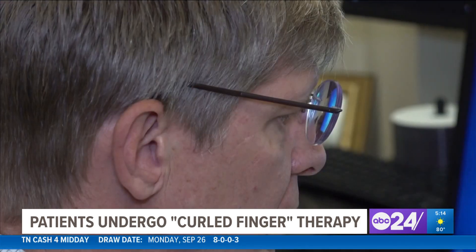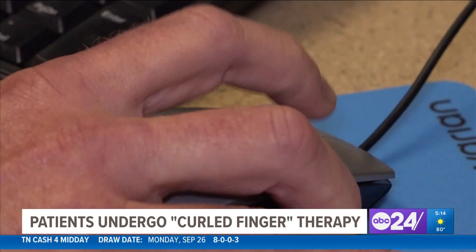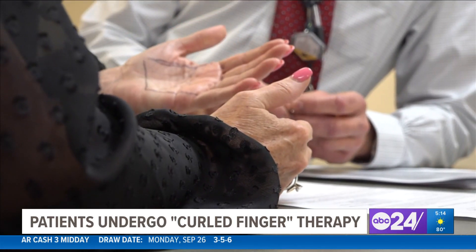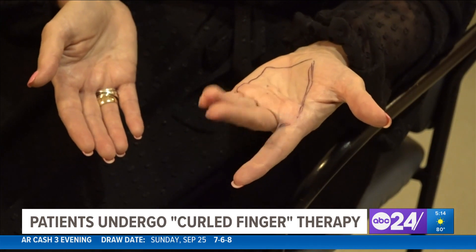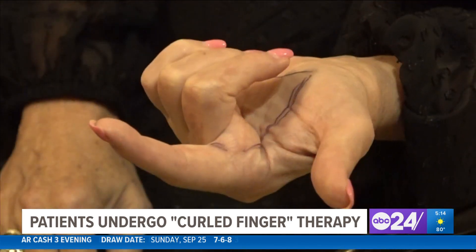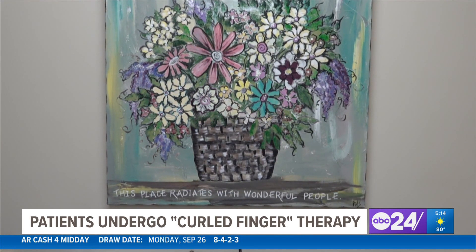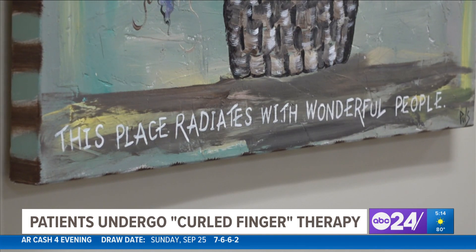Any radiation oncologist theoretically can treat a benign condition if they have the interest to do so. Currently, I'm the only doctor who's really interested in developing a comprehensive program where we could address Dupuytren's contracture in the early phases of the disease. My grandmother had this disease and her hand looked like that. I'm just very grateful to the team at St. Francis and Dr. Vallow for providing this service to their patients with this condition.